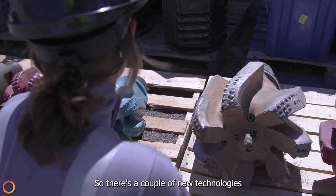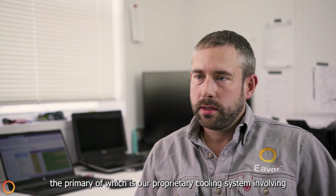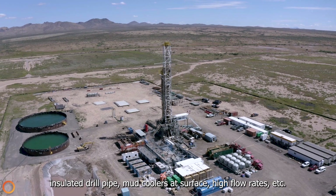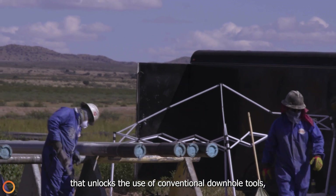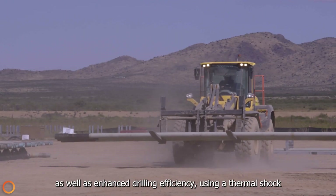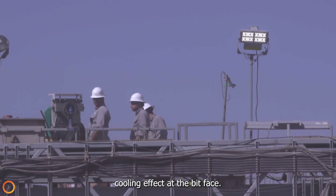There are a couple of new technologies that we're testing at this site. The primary one is our proprietary cooling system involving insulated drill pipe, mud coolers at surface, high flow rates, etc. That unlocks the use of conventional downhole tools as well as enhanced drilling efficiency using a thermal shock cooling effect at the bit face.